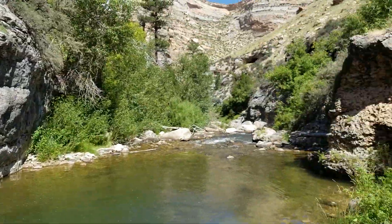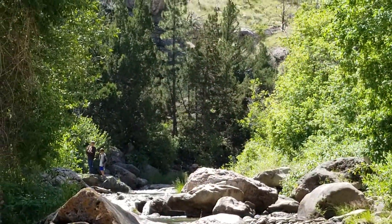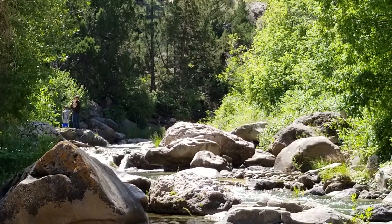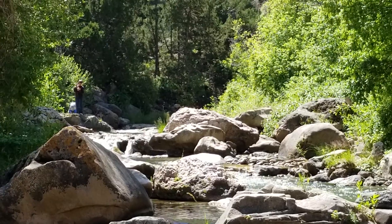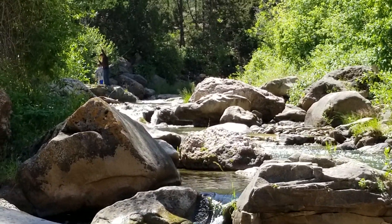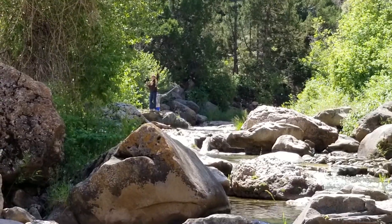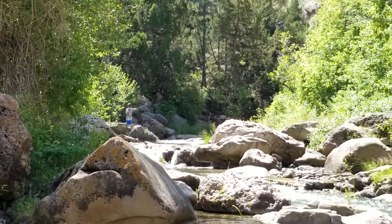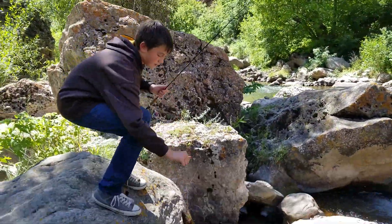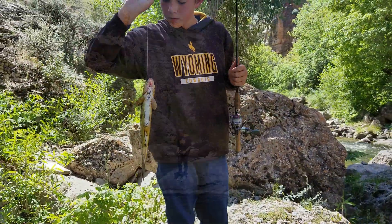A couple guys down there fly fishing. It is pretty here. Oh yeah, it's a nice trout. Alright, Nolan got his first fish. We'll probably have to take that one back to camp with us. You swallowed it pretty well. I have some pliers.